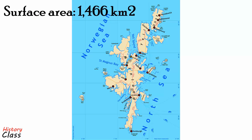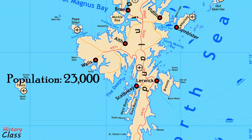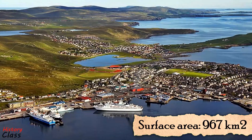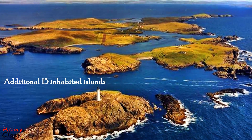The total area is 1,466 km² and the total population about 23,000 inhabitants. The largest island, known simply as Mainland, has an area of 967 km², making it the third largest Scottish island. There are an additional 15 inhabited islands.